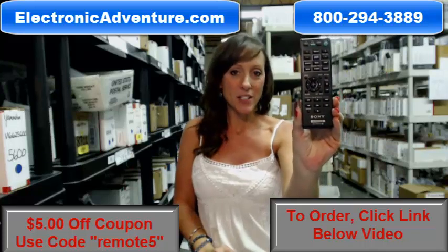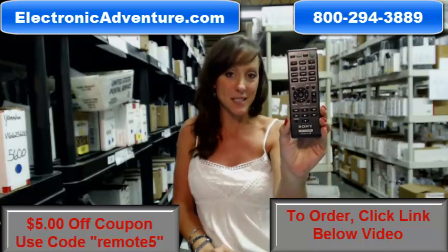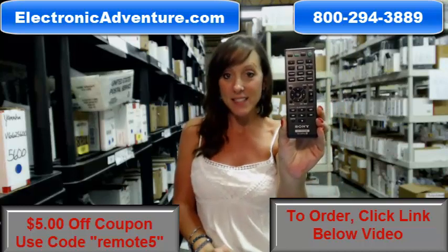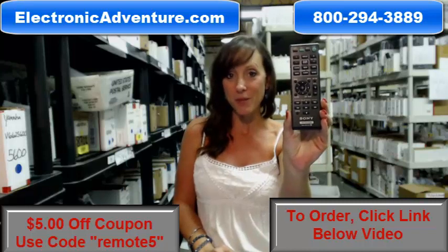Hi, I'm Stacy with ElectronicAdventure.com, and I've got this brand new Sony AV System Remote Control here. It's in stock and is shipping today, so if you're in the market for this, you've definitely come to the right place.